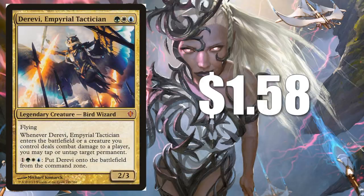Derevi, Empyrial Tactician at $1.58 from Commander 2013. You can get a foil of this if you want to go with the Commander Anthology copy, but look how cheap this original one is — I do love the original copies, especially from these old Commander products. This is another card that sees a little play with a newer card; you'll sometimes see folks playing this alongside Lavinia, Azorius Renegade just for value. Also, I always like the fact that you can use that ability to bring this from the Command Zone to the battlefield — it kind of gets around that Commander tax.